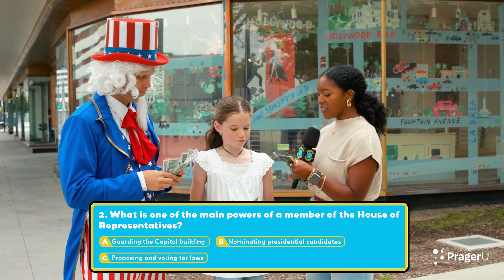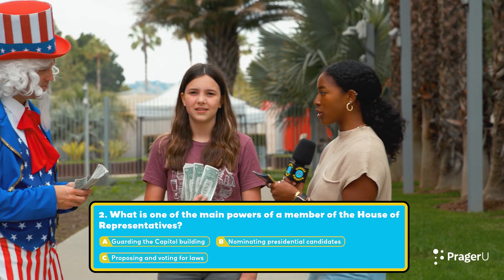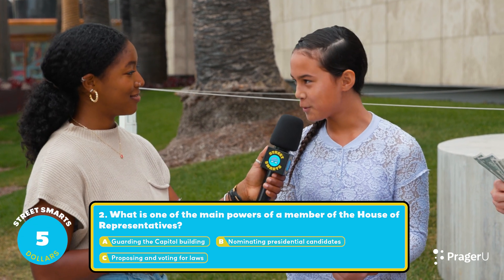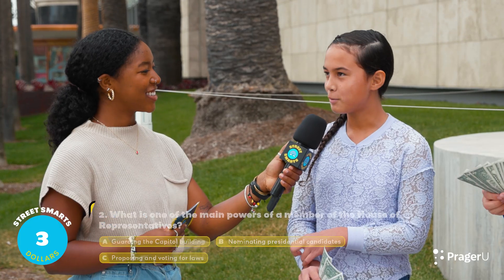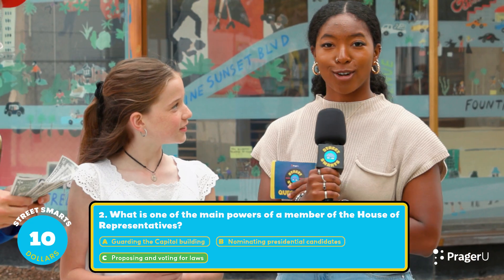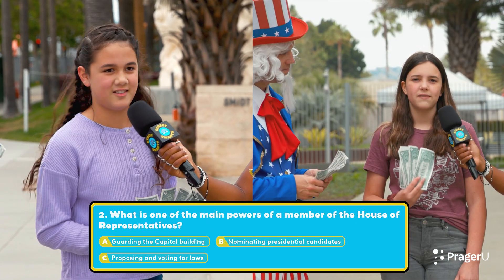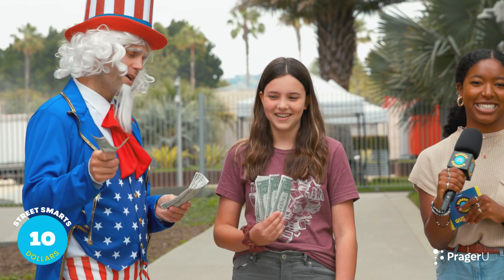Question two: What is one of the main powers of a member of the House of Representatives? A. Guarding the Capitol Building. B. Nominating Presidential Candidates. Or C. Proposing and voting for laws. One contestant asks for a clue: This is also known as lawmaking. All contestants correctly answer C, Proposing and voting for laws.